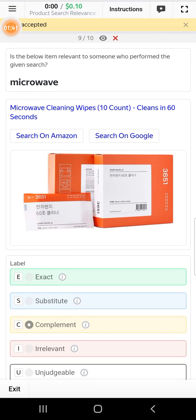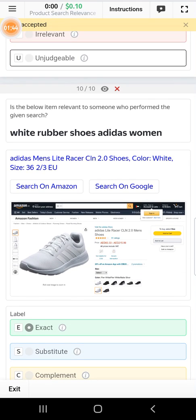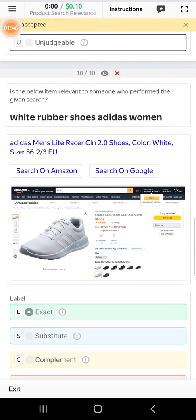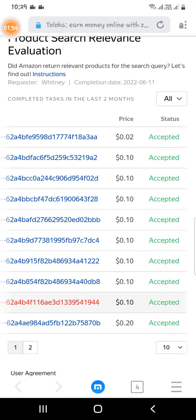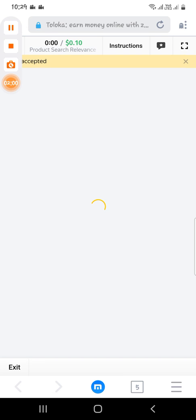Scroll down to the tenth — it is white rubber shoes — so we can select that as exact. Now for the remaining ones, I'll just show you without explaining each one.